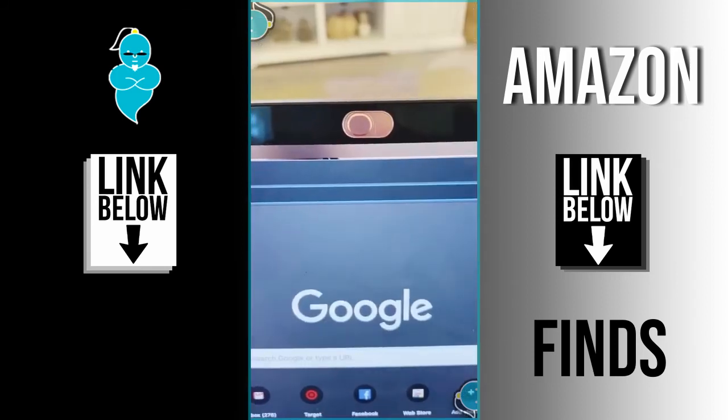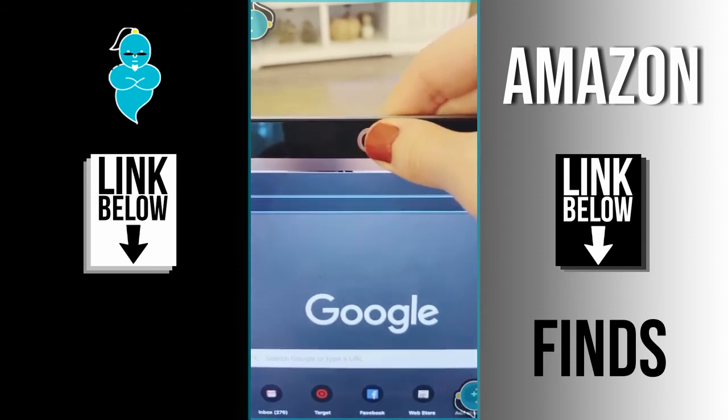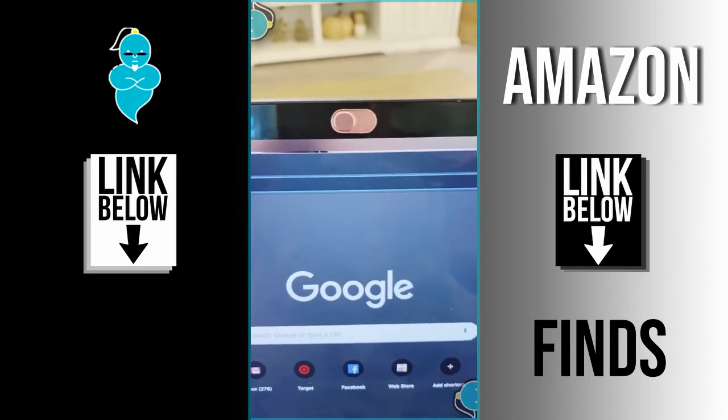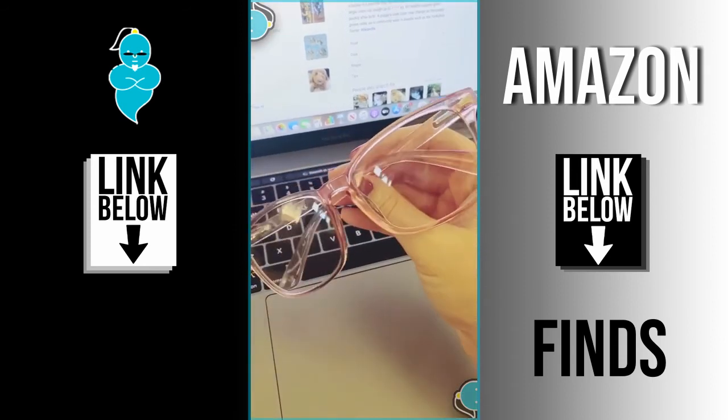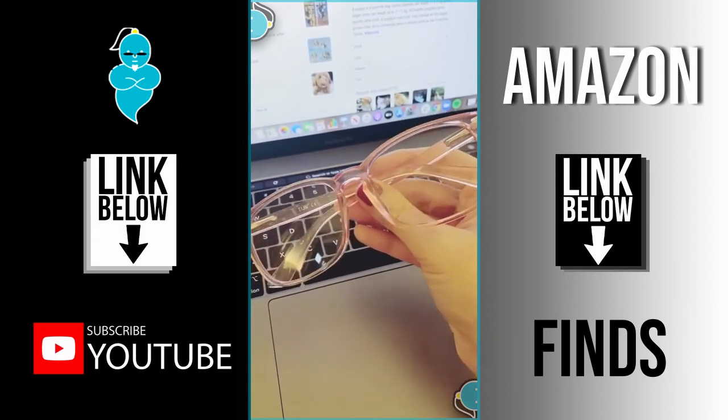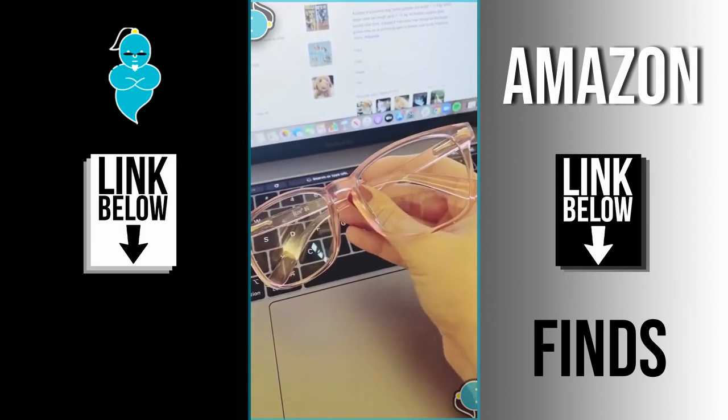These webcam covers are great as an extra precaution for when you don't want your camera on during online meetings, and they have a movable slider for when you do want to access it. And lastly, these under-$25 blue light glasses come in different color frames and help to prevent eye strain and headaches from staring at the computer all day.